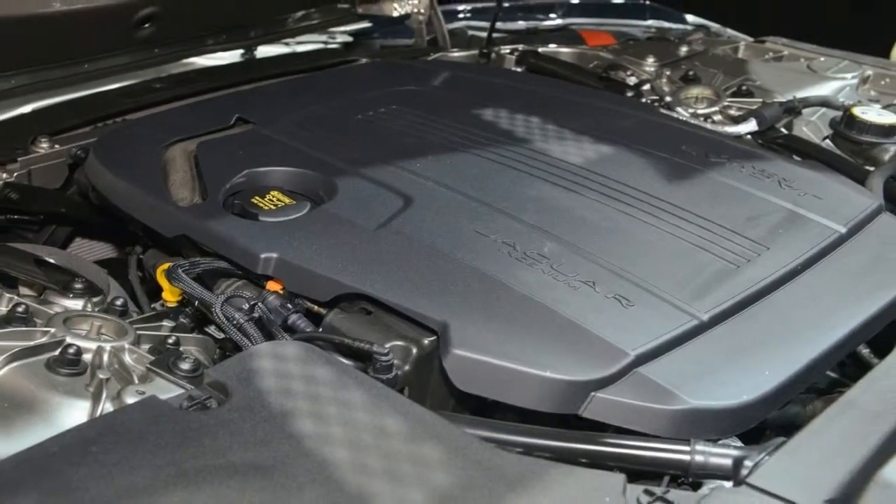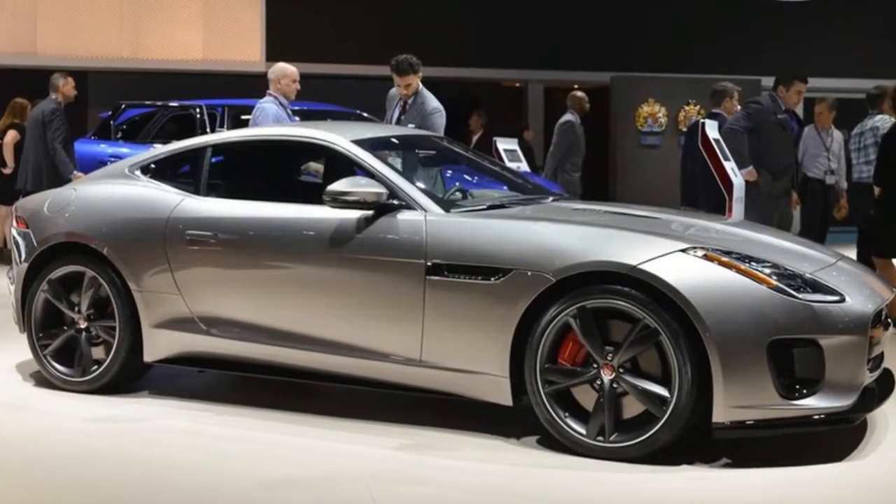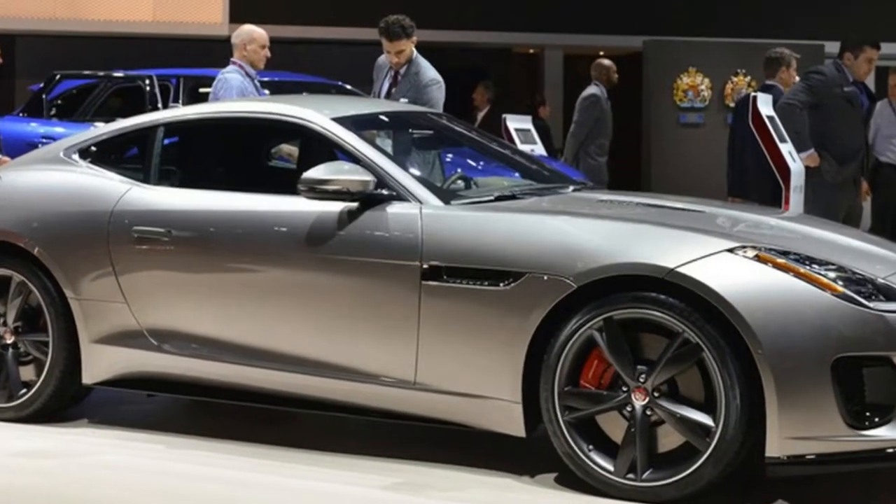The 2018 Jaguar F-Type gives us further cause to rejoice with a more modern, streamlined media navigation interface, replacing the dated pack found in earlier models.